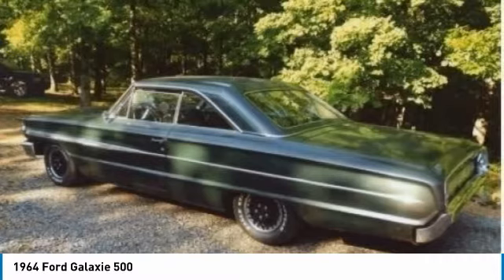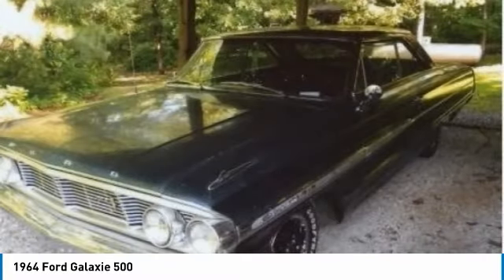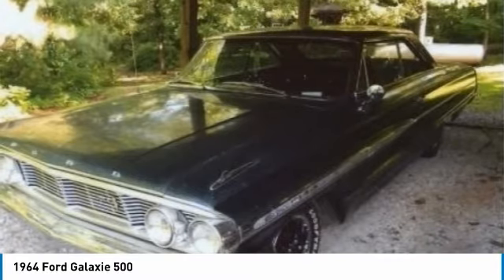For 1962, all full-size Fords wore the Galaxy badge, with 500 and 500/XL denoting the higher series.